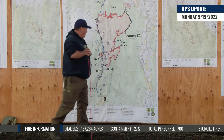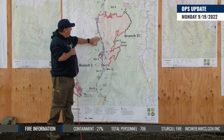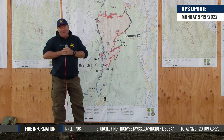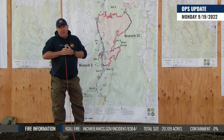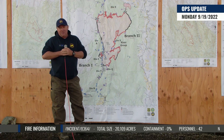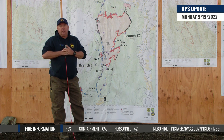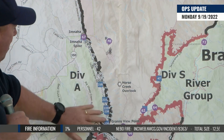Now let's move over to Double Creek. Work yesterday continued along the western side — the lower Mnaha Road, the upper Mnaha Road. We're pulling pumps, hoses, and sprinklers, really cleaning up behind the firefighters. We've started pulling some of those fire lines back together and covering them up because there's no heat left proximal to those lines. All that work is ongoing and continuing.